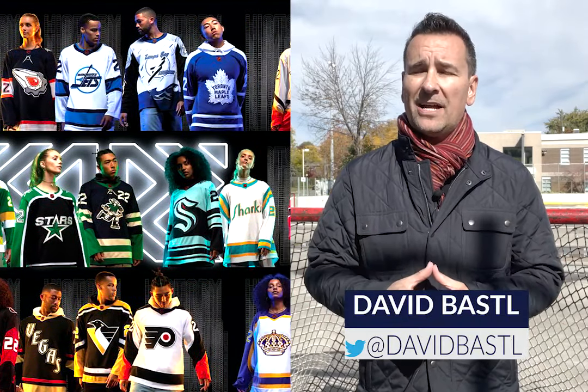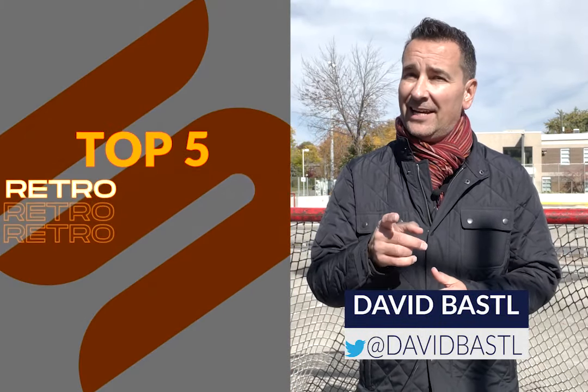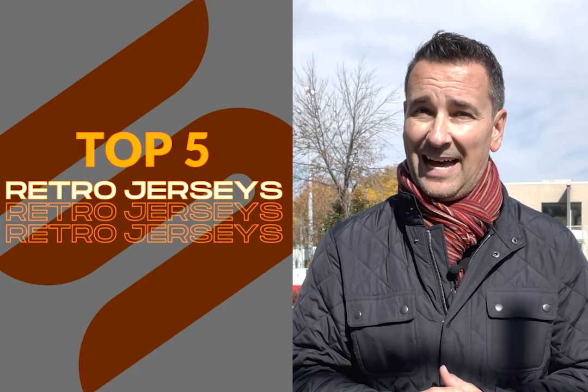NHL retro jerseys are dropping on November the 15th. Here's a look at my top five.